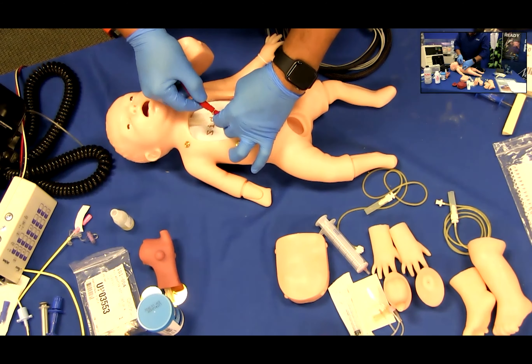Heat. Charlie is also heat compatible and can be placed in an incubator for added realism to any infant neonatal resuscitation program simulation. Practice all of the essentials of neonatal resuscitation with this simple simulator, as well as any birthing scenario using Charlie.